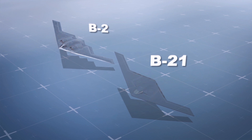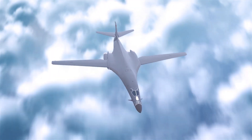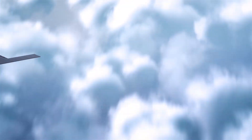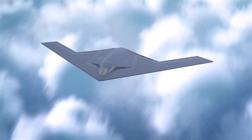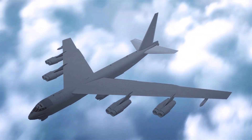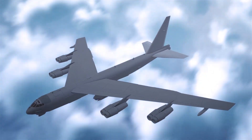The B-21 is intended to replace the aging B-2 bomber, with which it shares its overall design concept. It will also replace the older B-1 supersonic swing-wing bomber. The idea is that the new B-21 will form a two-plane bomber force with the much older B-52 bomber, which first flew in 1952, making the B-52 one of the most enduring airplane designs ever.